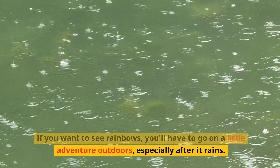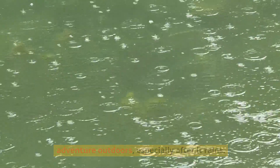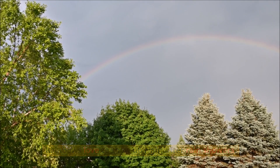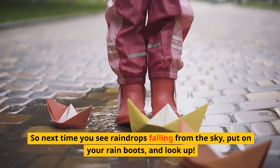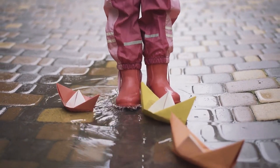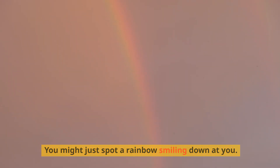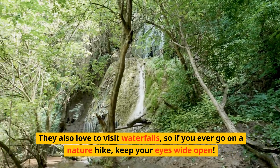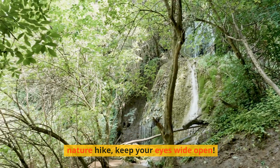If you want to see rainbows, you'll have to go on a little adventure outdoors, especially after it rains. Rainbows love to show up right after rain showers, so next time you see raindrops falling from the sky, put on your rain boots and look up — you might just spot a rainbow smiling down at you. They also love to visit waterfalls, so if you ever go on a nature hike, keep your eyes wide open.